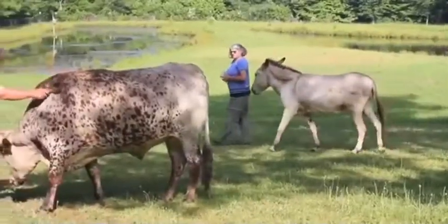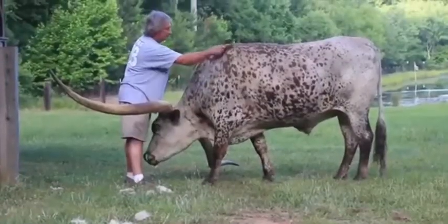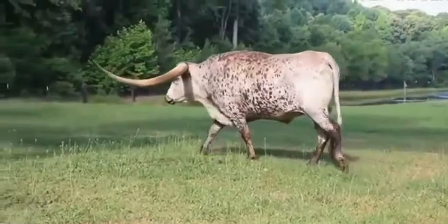My son-in-law, Joe Jones, was down there fishing by the pond and he had been petting the Longhorn. Poncho came up behind him — just, 'what you doing, what you doing?' I guess a horsefly got on him or something, and all of a sudden he turned that head and I went airborne into the pond.